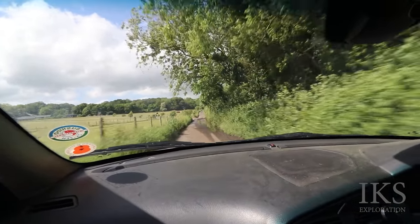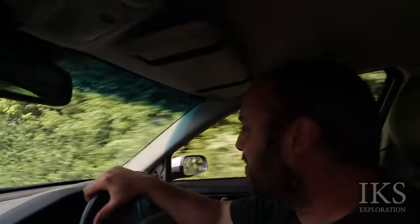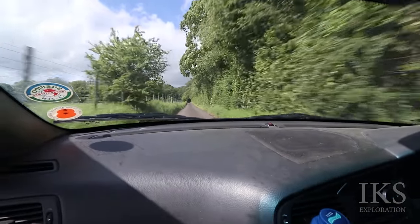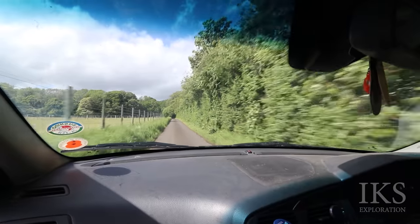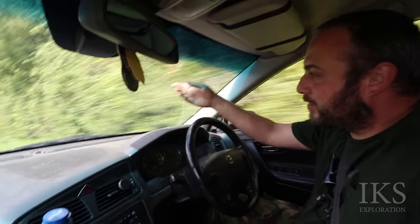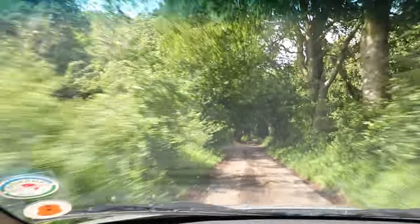So this is the creepy woods then, Chris. It is. Well, they're probably not creepy in daylight, it's just quite cool. Because you drive down here and the road's stopped. Look, there's trees in the road. Take the next left onto Willowwood's Road. Look, creepy, creepy woods.